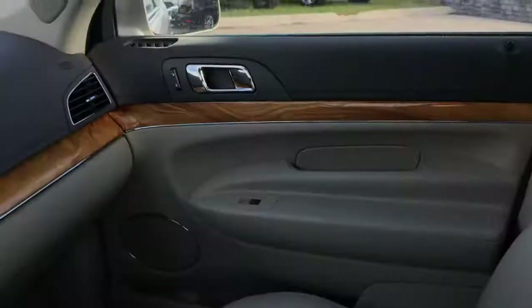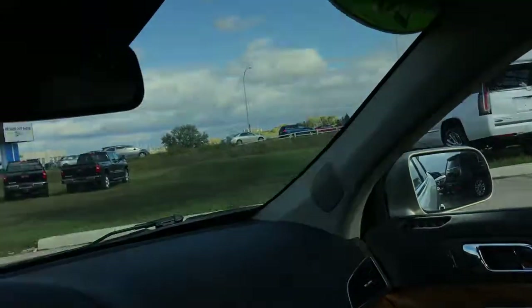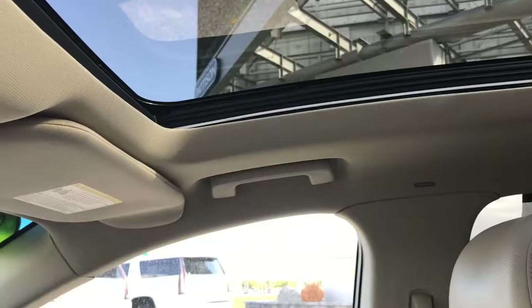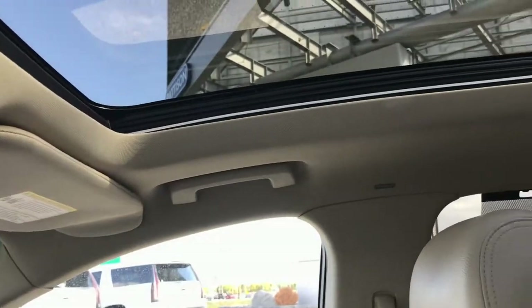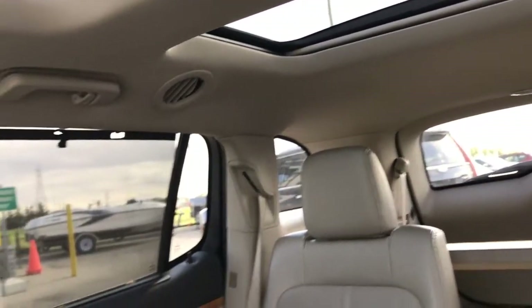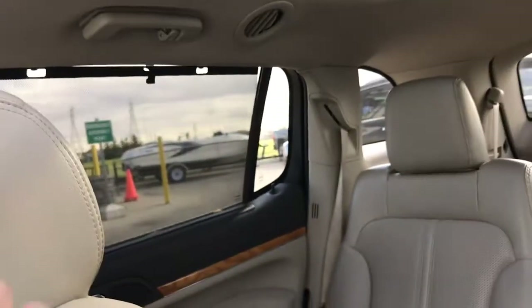Up on the ceiling, you've got your garage door transmitters, a sunglass compartment, and your slide-and-tilt sunroof controls. Take a look at the sunroof situation in this car — you've got the panoramic sunroof in the front, as well as a fixed secondary sunroof in the back, so there's definitely lots of natural light in this vehicle.